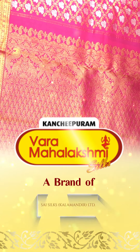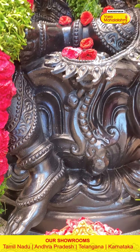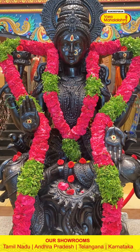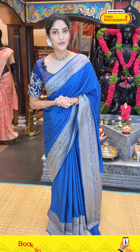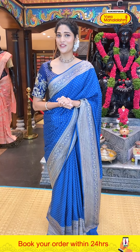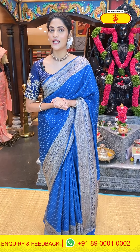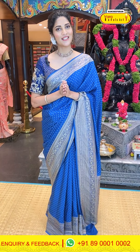Vara Mahalakshmi. Hey hi, hello, namaste! Welcome to one more live episode of Kanchipuram Vara Mahalakshmi. In today's episode I am going to show you a very beautiful and lovely collection which is Kadi Georgette Sarees. We have beautiful colour patterns and combinations. Sit back and relax. If you like any of the sarees in today's episode, to purchase, all you have to do is take the screenshot of the item code and send it on our number 8900100002.